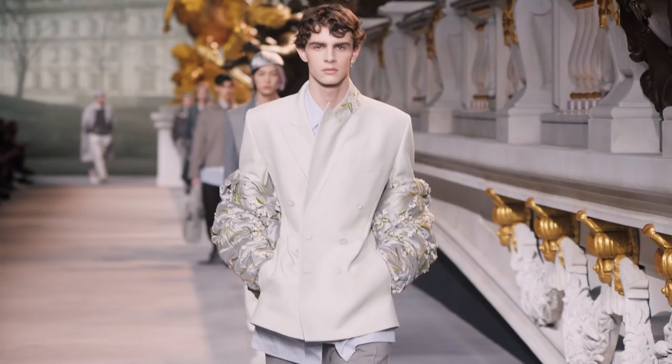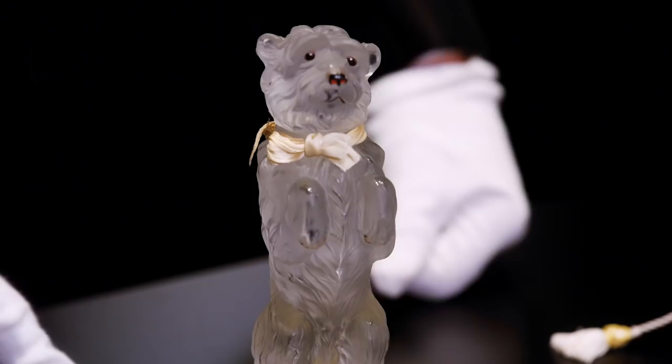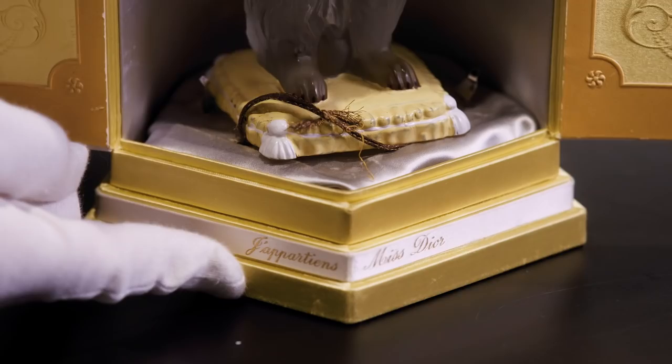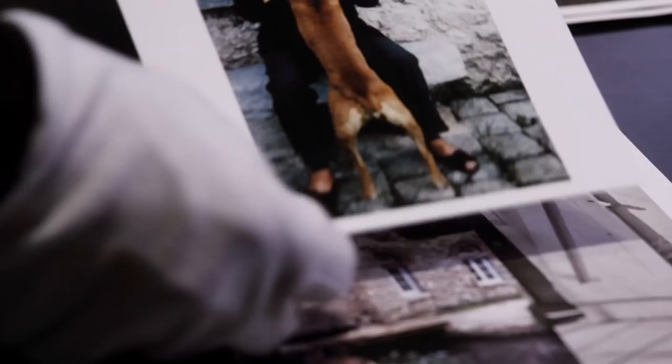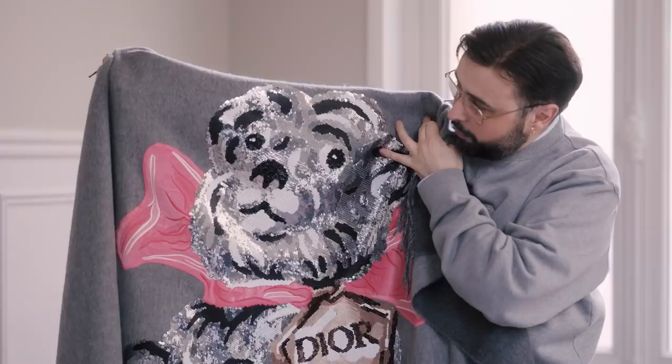One of Kim's favorite pieces from the archive is the Barbie perfume bottle. One way to recreate Bobby was working with really brand-new embroidery technology.